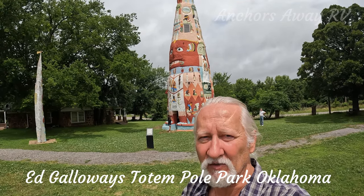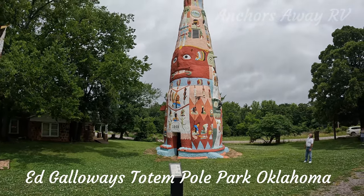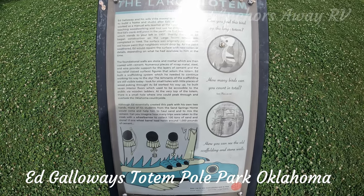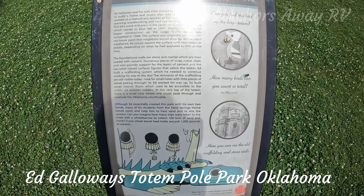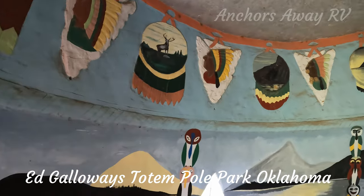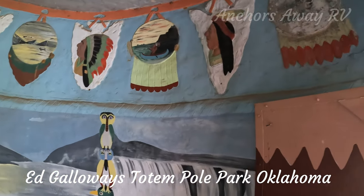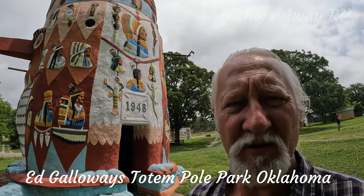And of course the final one is this absolutely massive totem at the back, and this is made out of concrete and steel. This gives you the story behind the large totem, so if you want to read that, pause the video here. This is inside the very, very large totem, and I'll try to do a walk around the outside and capture as much of it as I possibly can.